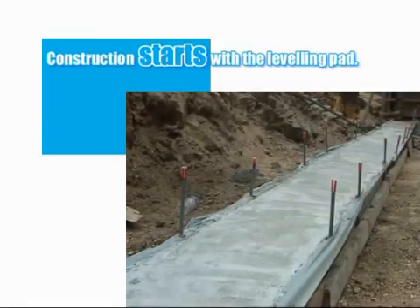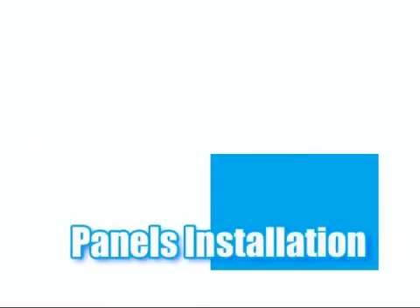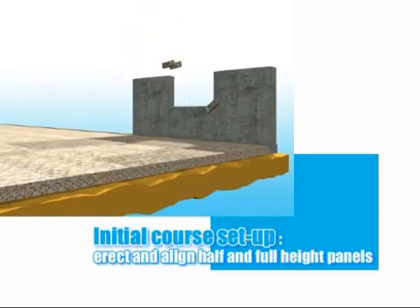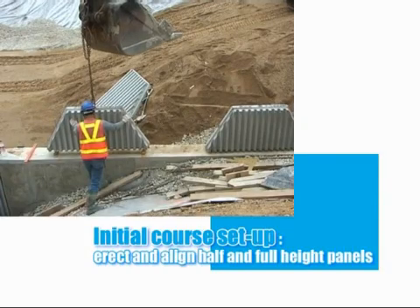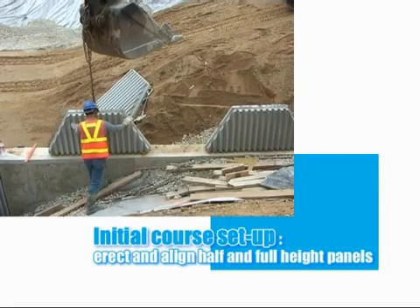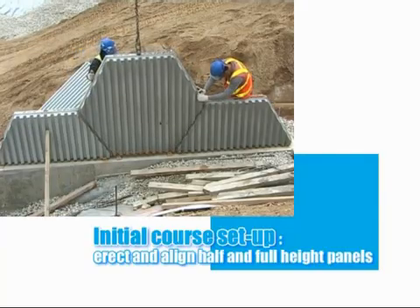Once the concrete is cured, the formwork is struck and the base is ready to receive the first row of panels. With rectangular panels, construction would continue in a linear fashion from one end of the wall to the other. With hexagonal panels, first the half panels are placed, then the full panels are slotted in between them onto the alignment pins.